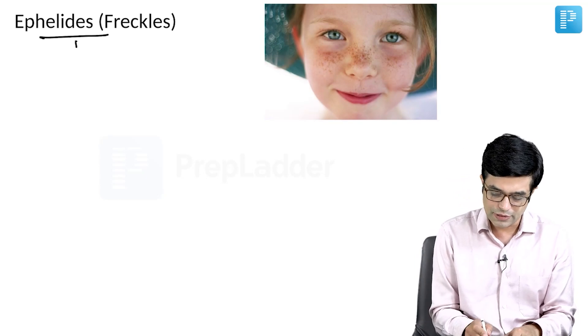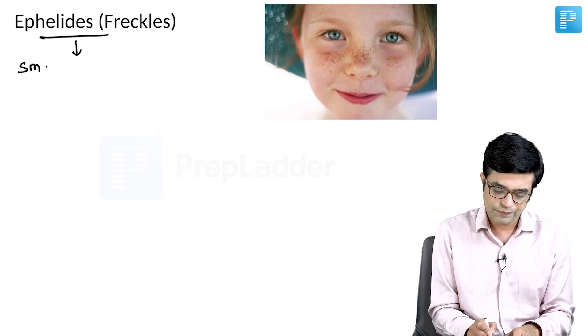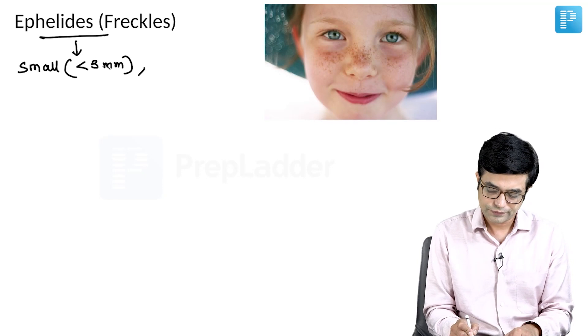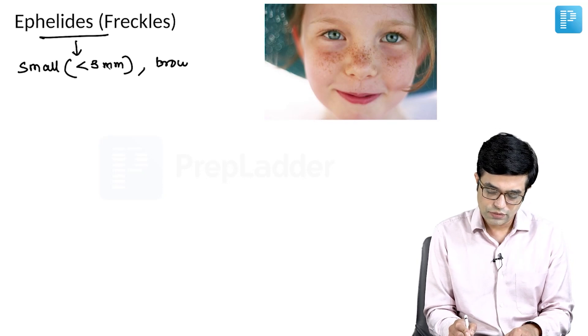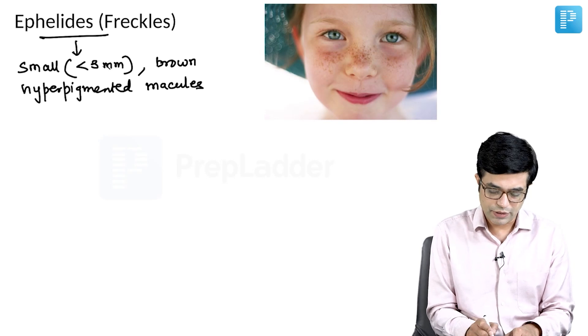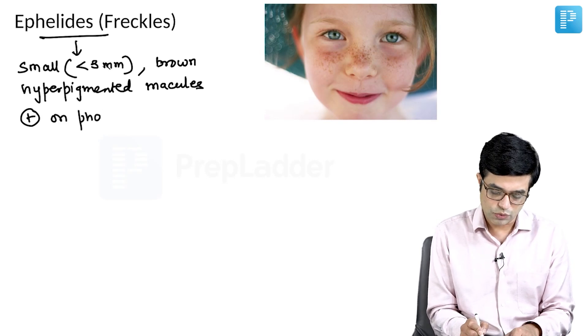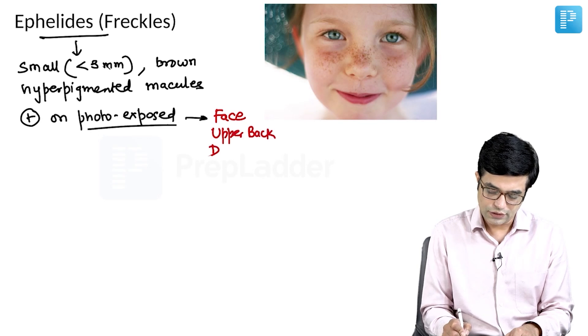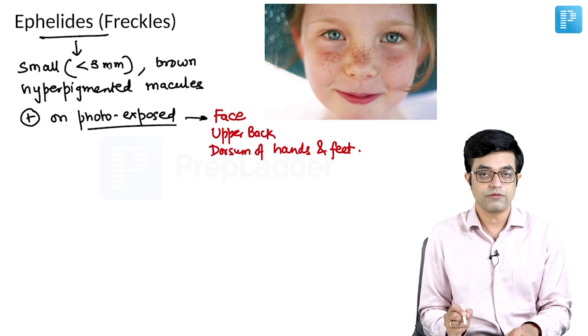Epilites or freckles — key things to remember: they are small, each individual lesion is usually less than 3 millimeters. They are small, brown, hyperpigmented macules present on photo-exposed parts like the face, upper back, and dorsum of hands and feet.